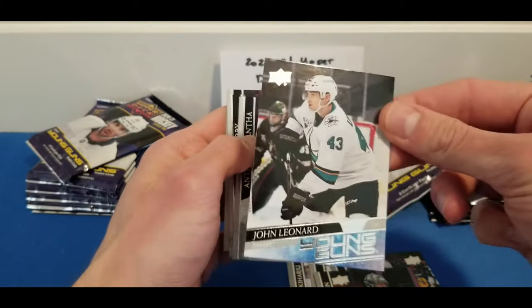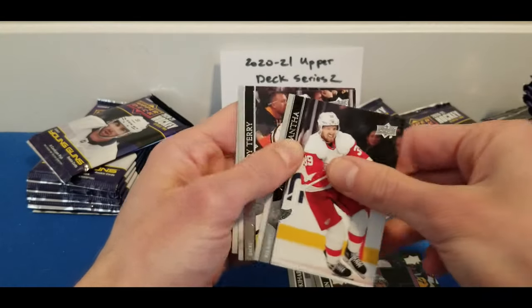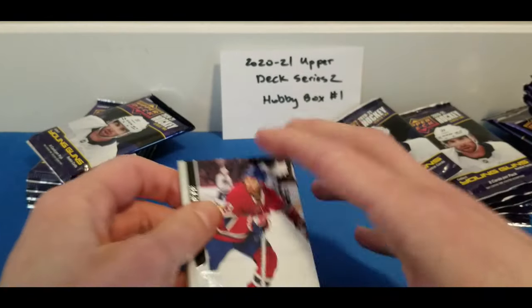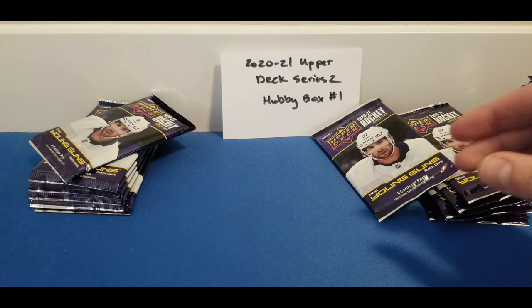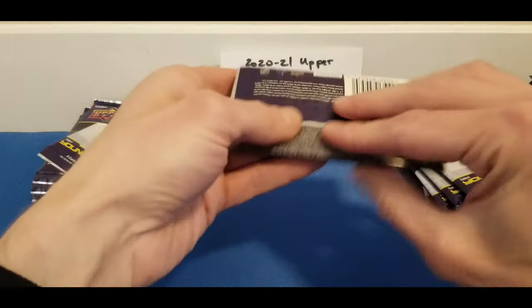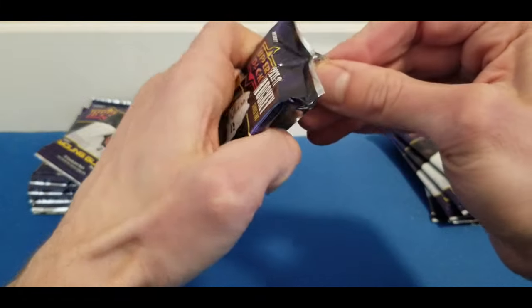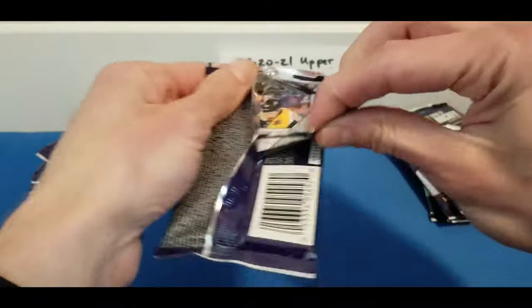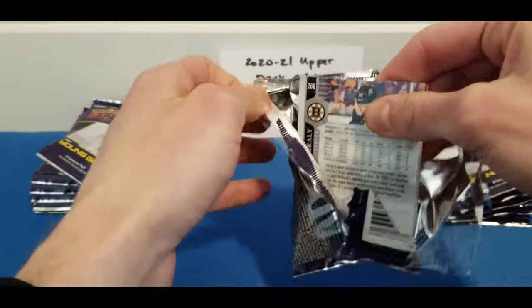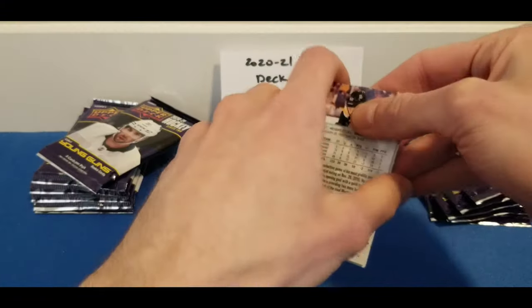Upper Deck did release a tertiary series that'll follow Series 2 in a couple of months called the Upper Deck Update Series — kind of similar to how Topps has Series 1 and 2 for baseball with an update series later in the year.